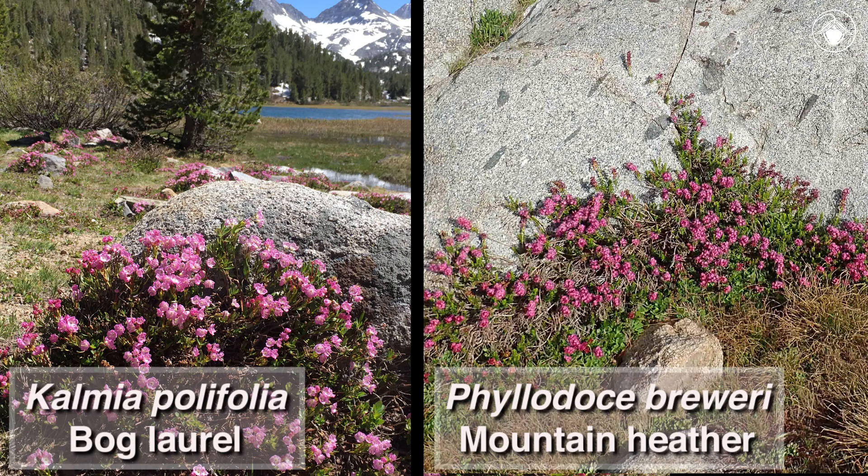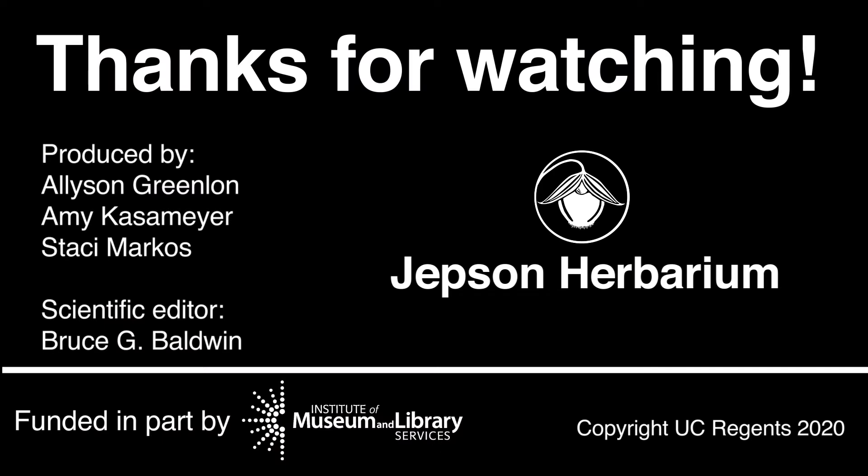Brewer shares his experiences in the book Up and Down California. There you have it — two beautiful subalpine species, bog laurel and mountain heather. Stay tuned to the Jepson videos to learn more about the flora of California.